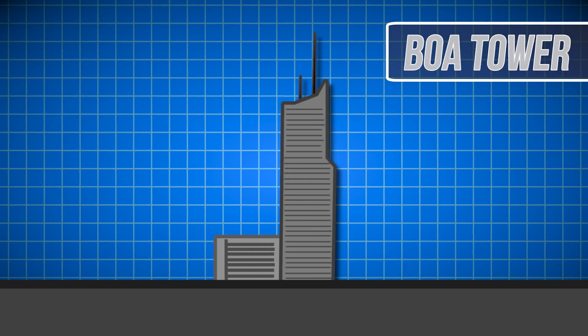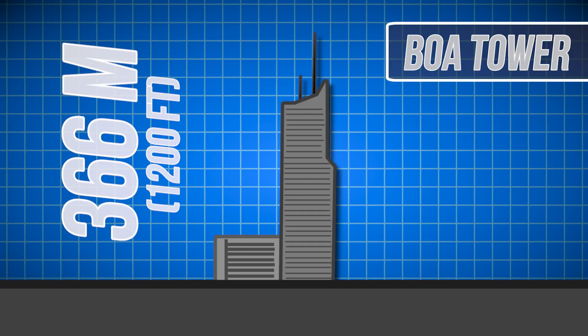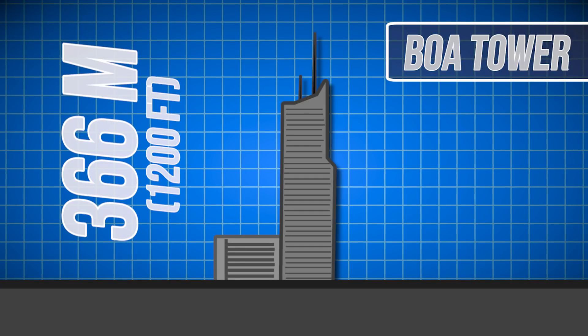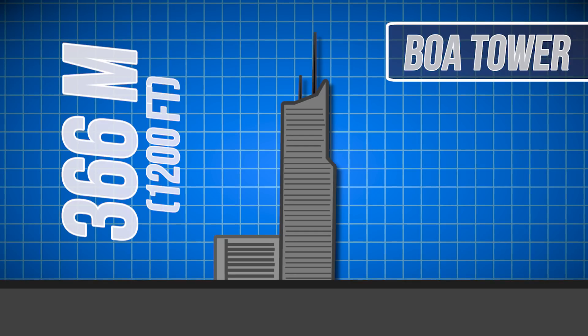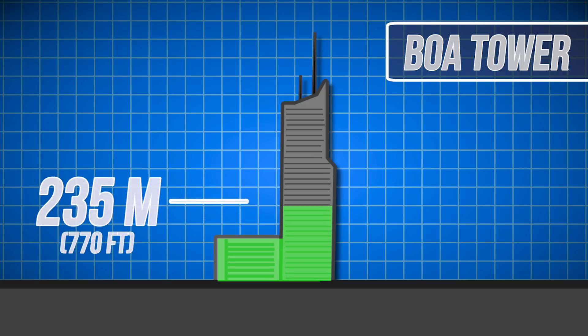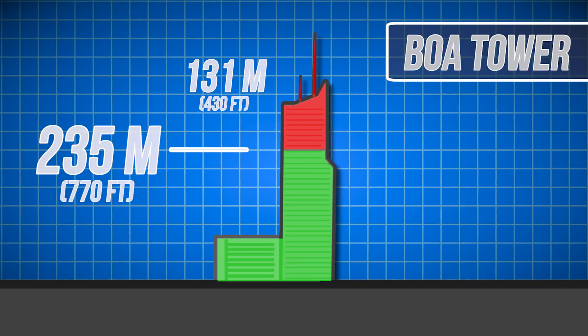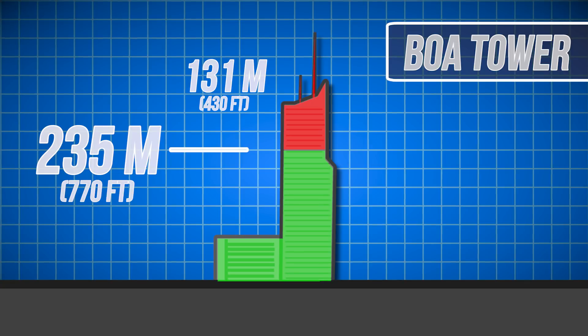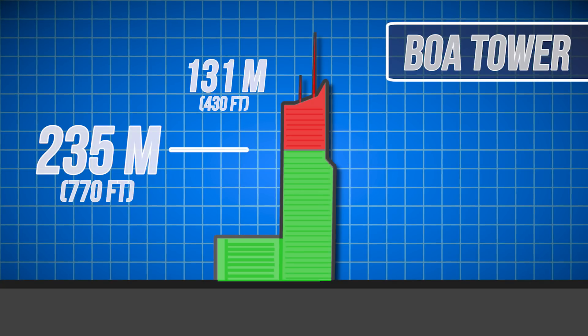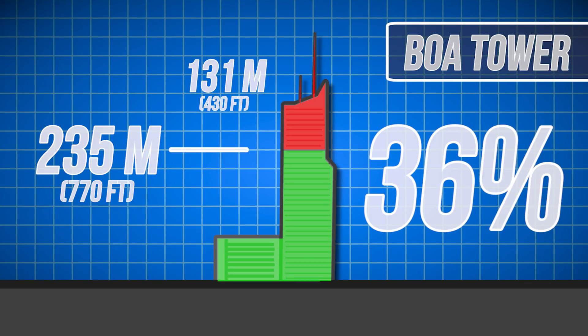The Bank of America Tower in New York is even worse. This structure stands 366 meters tall, an otherwise respectable height for a tall building. However, usable floors stop at just 235 meters, meaning that 131 of the 366 total meters of height are left unusable. That equates to 36% of the entire building.